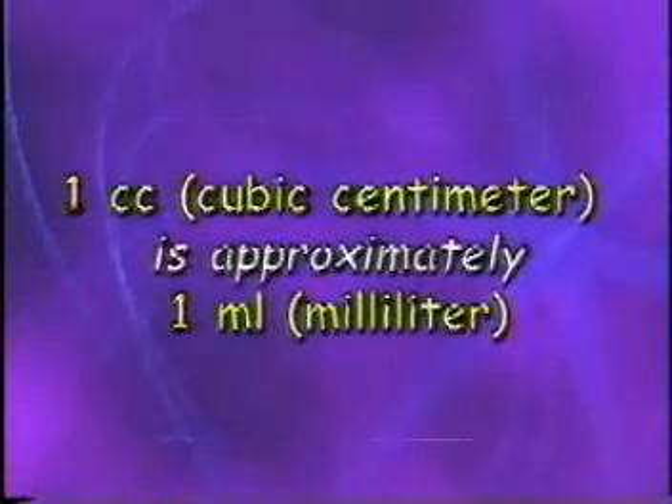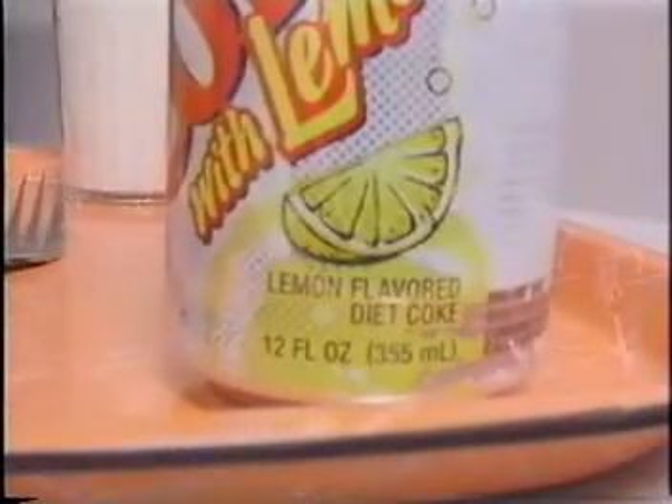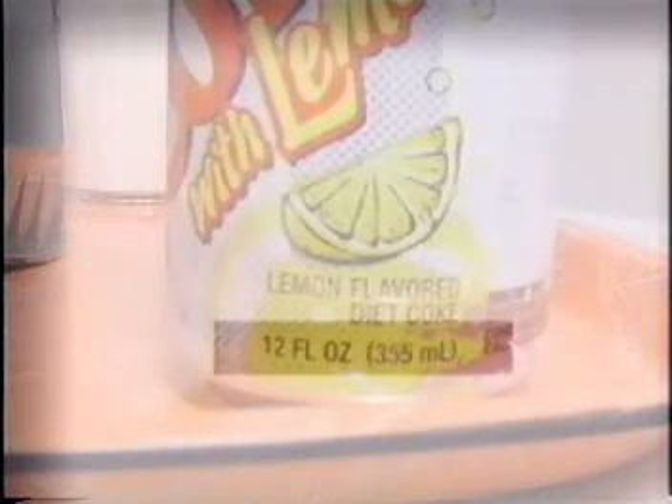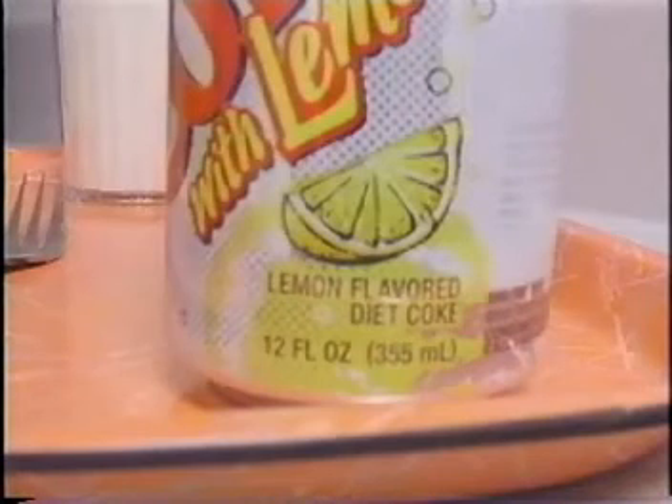One cc (cubic centimeter) is approximately one ml (milliliter). The distinction is slight — for example, 12 ounces equals 355 milliliters but 360 cubic centimeters, a difference of only 5 points. For ease of calculations in healthcare, we think of milliliters and cubic centimeters as being the same.